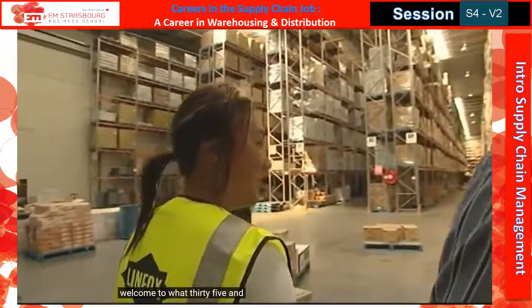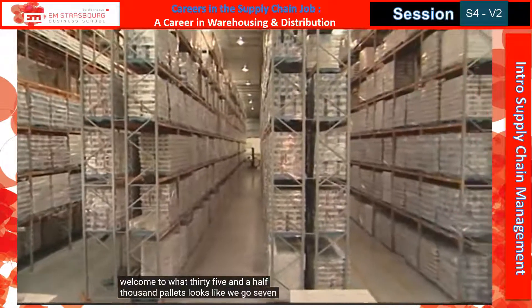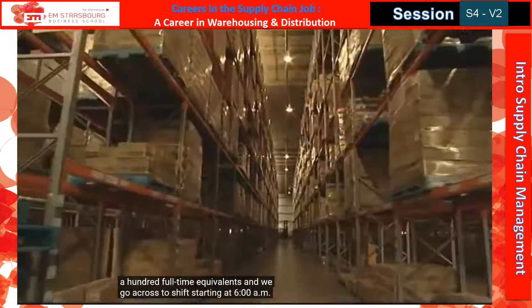Welcome to what 35 and a half thousand pallets looks like. We go seven high. We've got a staff of about 80 to 100 full-time equivalents and we go across two shifts starting at 6am going through to midnight.